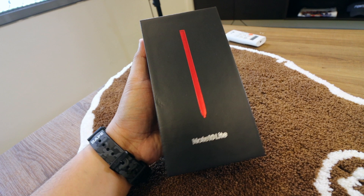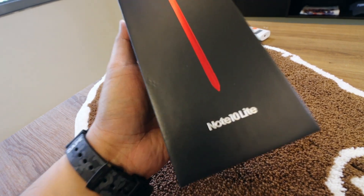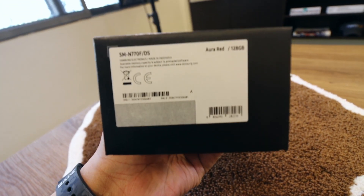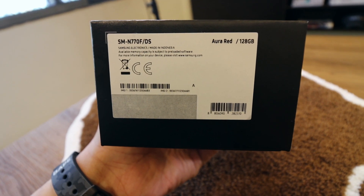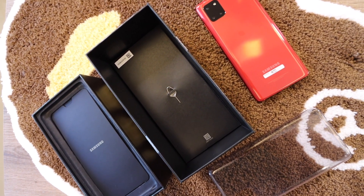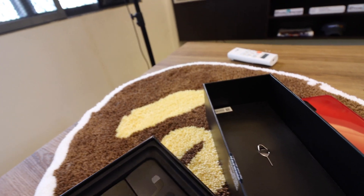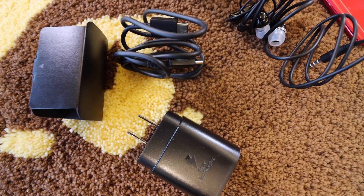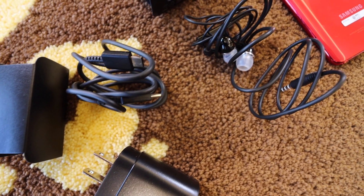As you can see, it comes in this black box with the S Pen in that nice glossy red color. At the top it says Note 10 Light, and on the side it shows the color — Aura Red — and 128 gigabytes of internal storage. I already have the phone out since I've been playing with it, but let's look at what's in the box. Peeling off the top, you have the 25-watt Super Fast Charging wall charger and the USB-C cable.